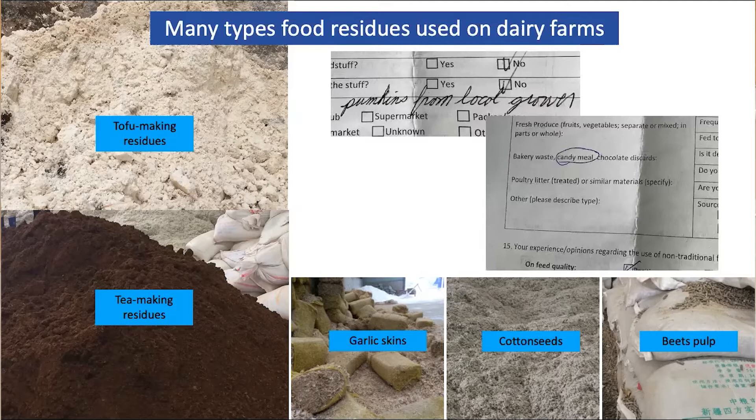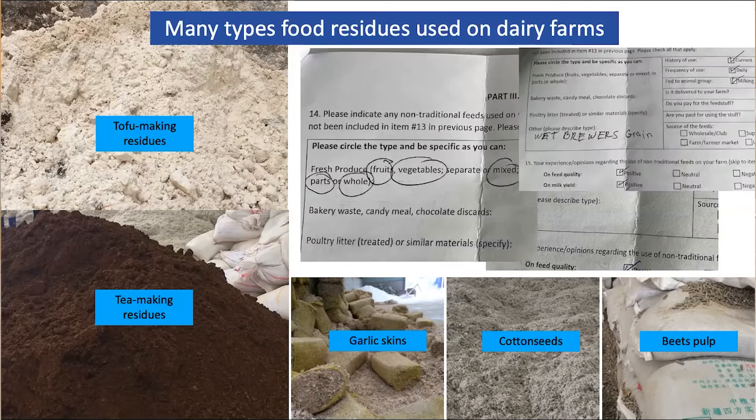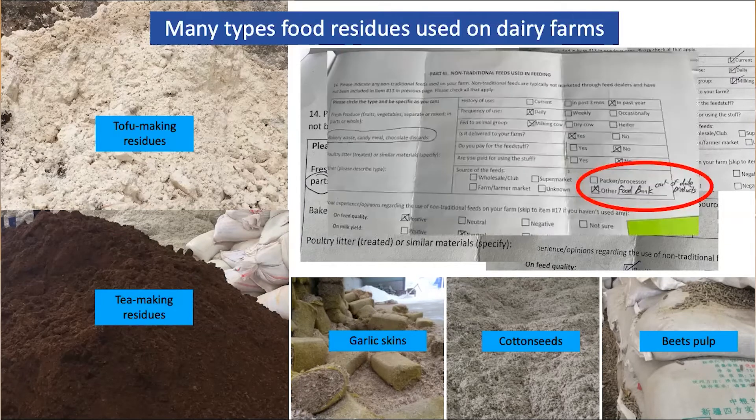What are our Pennsylvania dairy farmers doing? In a recent survey we conducted, one farm reported using pumpkins from a local grower. Another farm reported using candy meal, probably from the Hershey chocolate factory. One farm uses fruits and vegetables, mixed or in whole, fed on their farm. Another reported using wheat brewers' grains from a local brewery. And one farm, interestingly, reported using food bank out-of-date feed products.